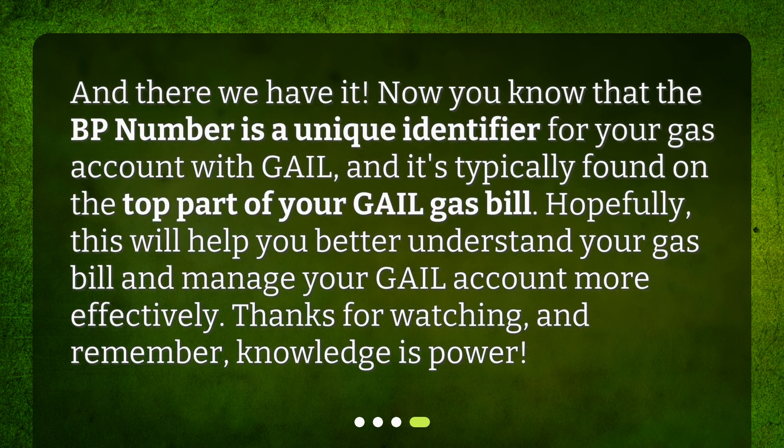And there we have it. Now you know that the BP number is a unique identifier for your gas account with Gale, and it's typically found on the top part of your Gale gas bill. Hopefully, this will help you better understand your gas bill and manage your Gale account more effectively. Thanks for watching, and remember, knowledge is power.